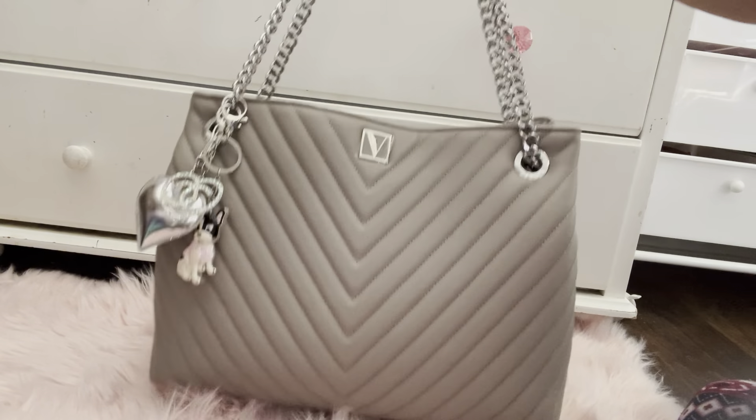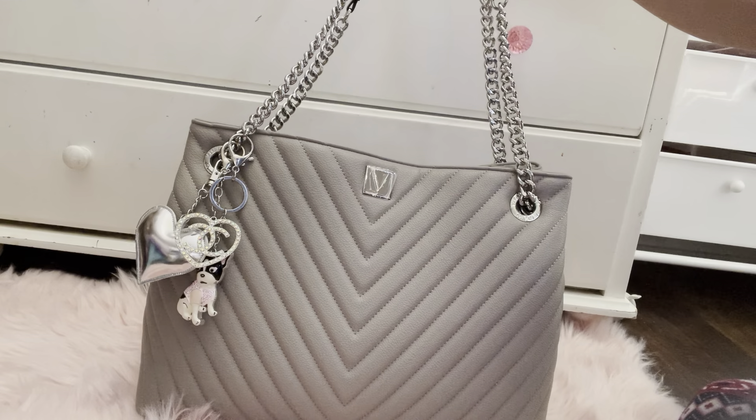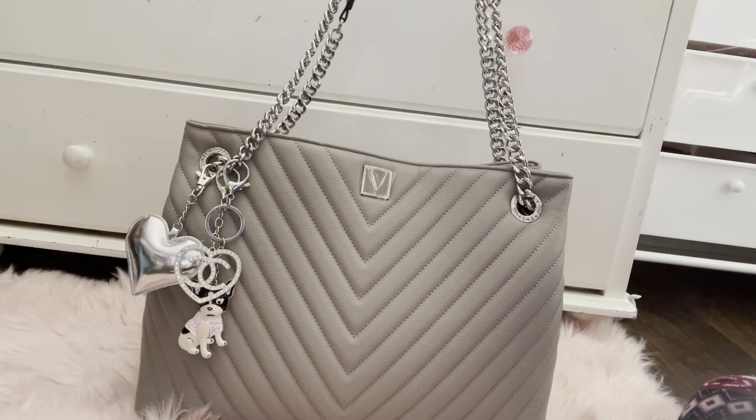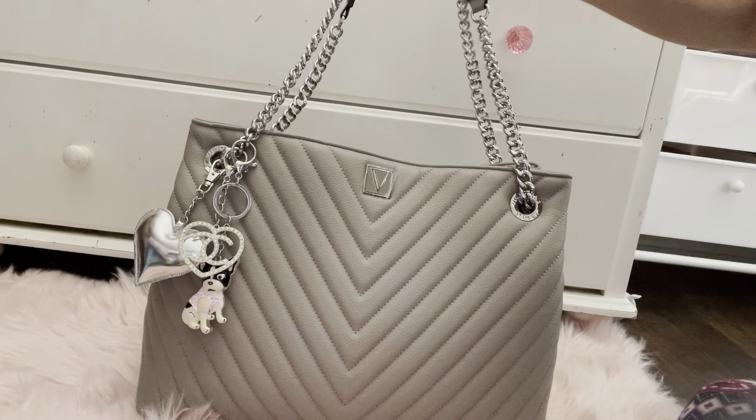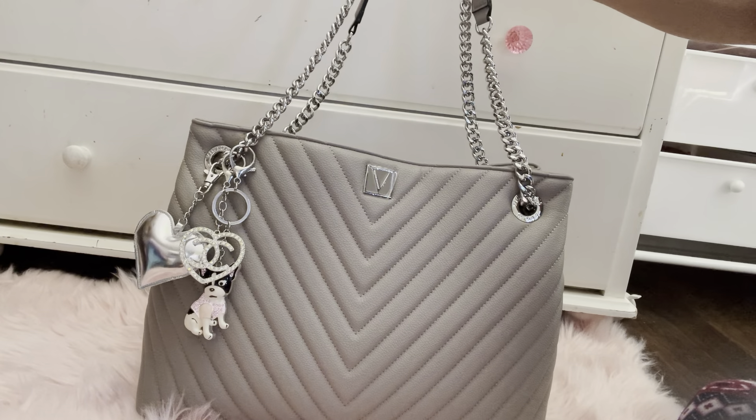Okay, I'm back to do a what's in my bag video. I hope you guys enjoy — this video was requested from blackmissozli, I hope I'm pronouncing that right.